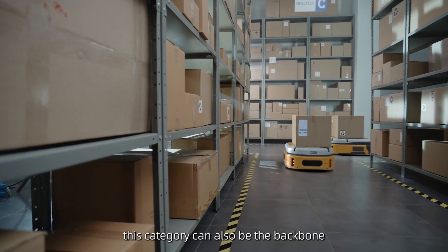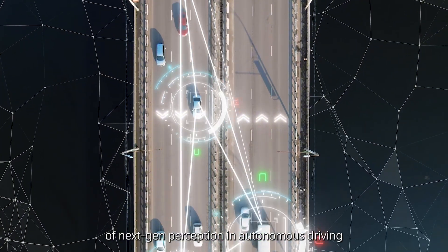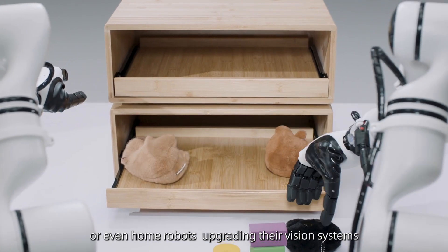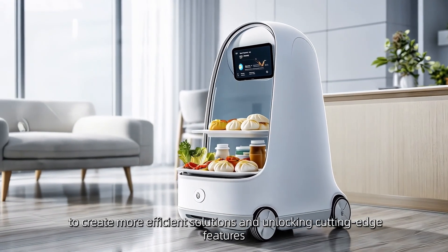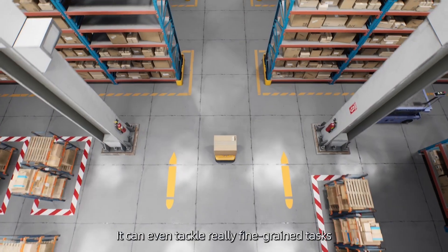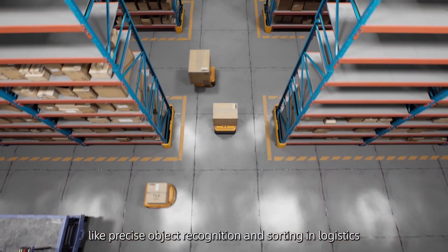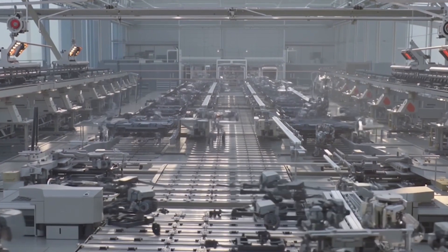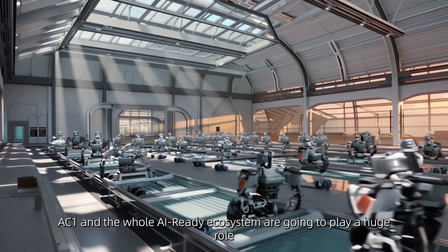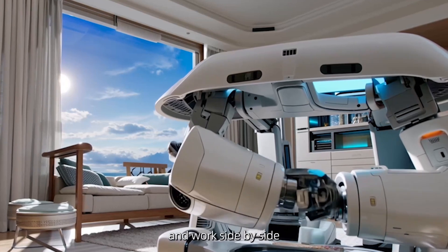The Apti Camera series can also be the backbone of next-generation perception in autonomous driving, industrial robotic arms, or even home robots — upgrading their vision systems to create more efficient solutions and unlocking cutting-edge features. It can even tackle fine-grained tasks like precise object recognition and sorting in logistics or manufacturing settings. The point is, AC1 and the whole AI-ready ecosystem are going to play a huge role as we move toward a future where humans and robots live and work side by side.